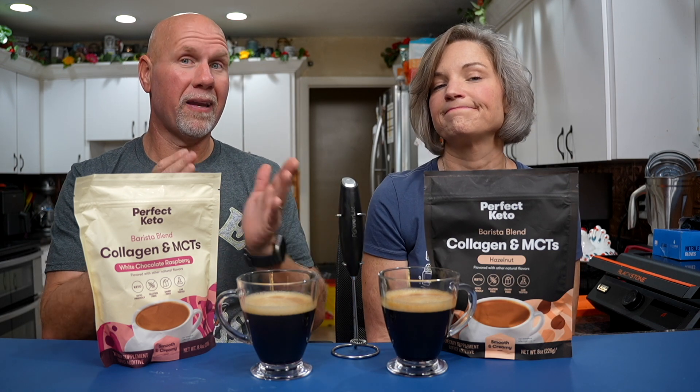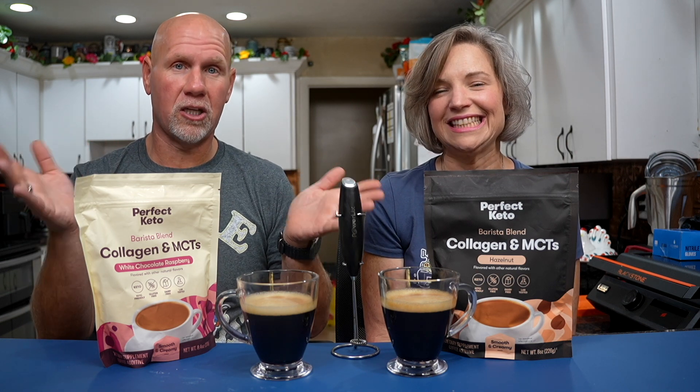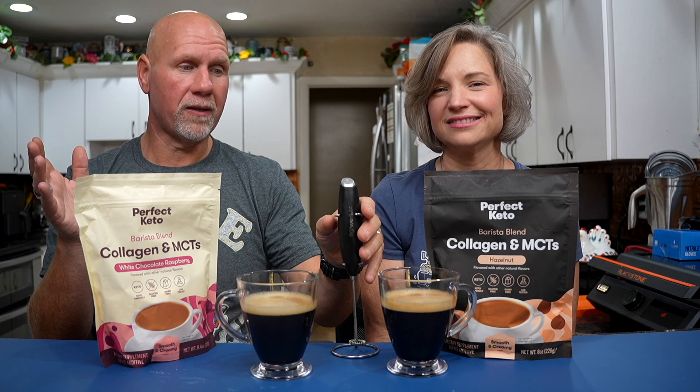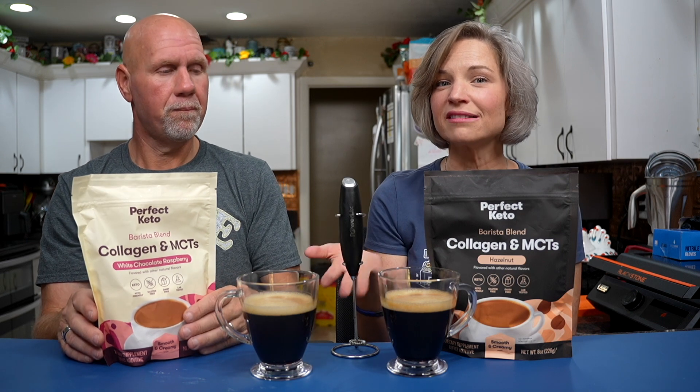Normally we use a Vitamix and there's no such thing as clumps — it pulverizes everything. A lot of times we do have one of these frother-style blenders with us though, so I don't need it to mix with a spoon, although mixing with a spoon would be a bonus. If it can mix with this, I will be happy. I travel with this in my purse.